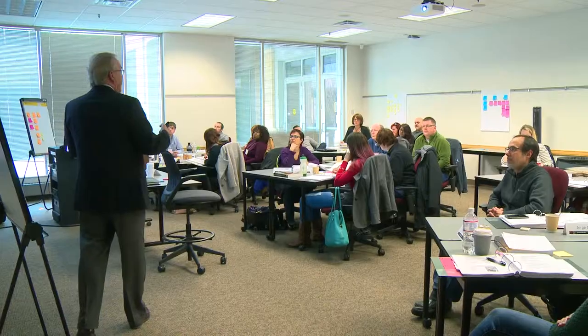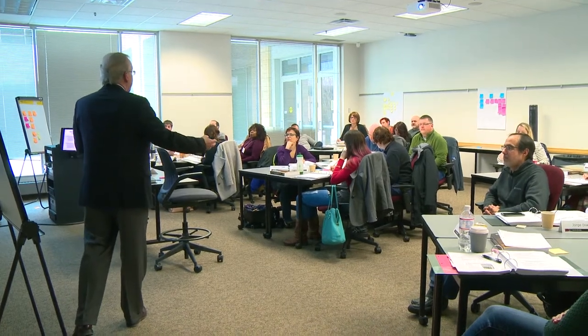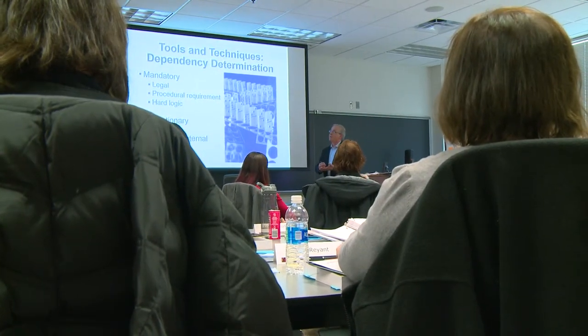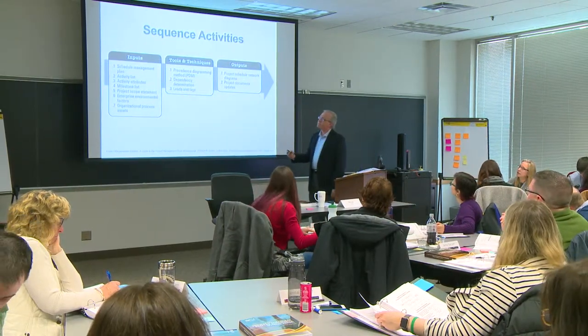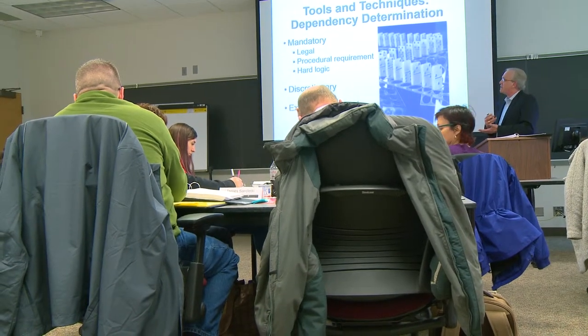The main focus is the exam itself. You have to demonstrate at least 4,500 hours of experience on a project, so there's an experience component that this certification demonstrates that you've accomplished. You've received the formal training, you've got the experience, and you've sat for and passed a very rigorous exam that talks about the important elements of project management and how you would react in those situations. It talks about situational questions that you would have to understand the best practice and how you would apply that knowledge to solve a problem.